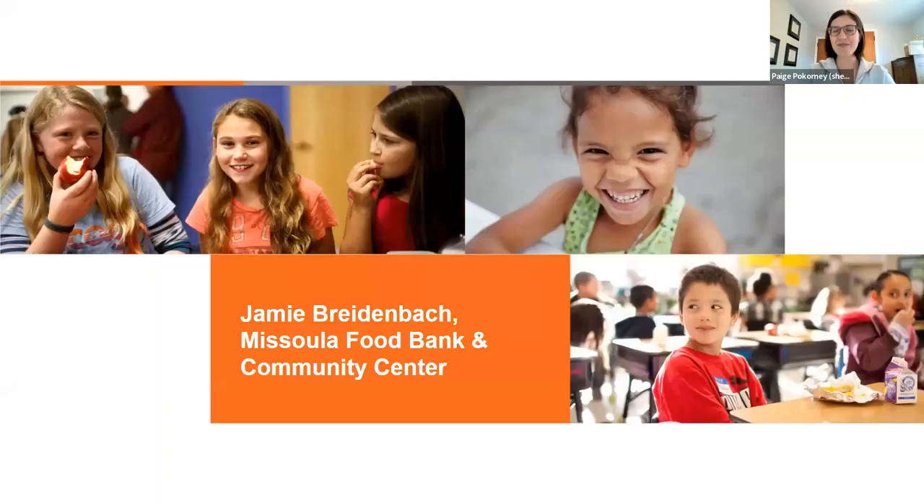Thank you so much, Maggie — that was fantastic. I'm already booking you for next year's mobile meals webinar to hear about all the successes after this incredible expansion year. If you have questions for Maggie or any of our panelists, please put those in the Q&A box. All right, Jamie!